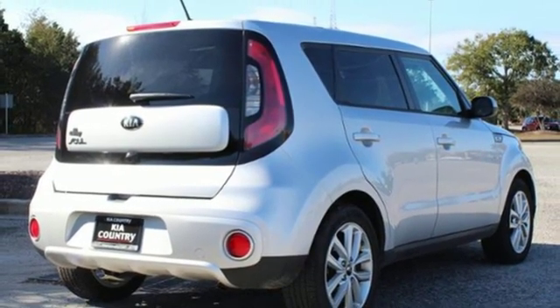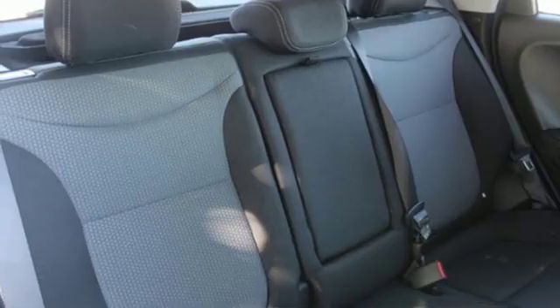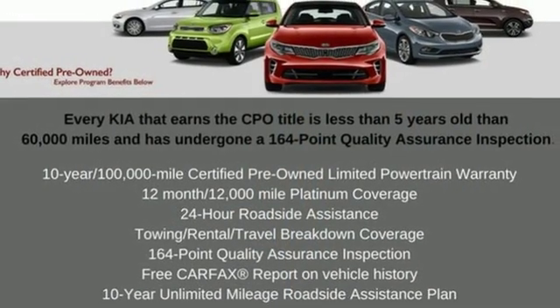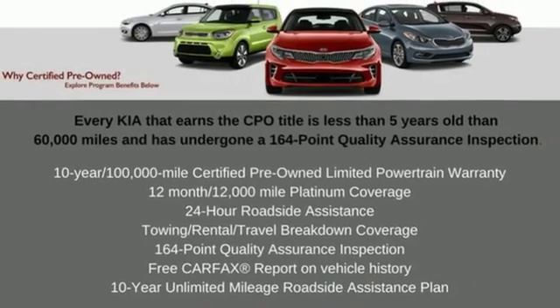Inline four-cylinder engine, aluminum wheels, gas pressurized shocks, and automatic transmission. Driving is believing — test drive it today.